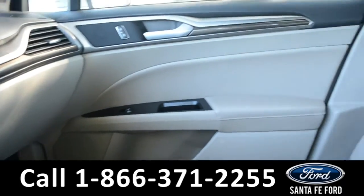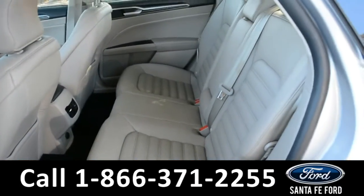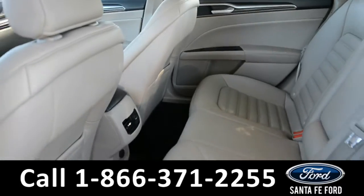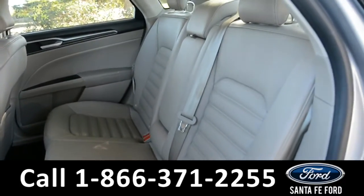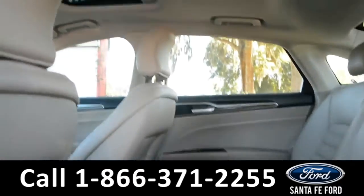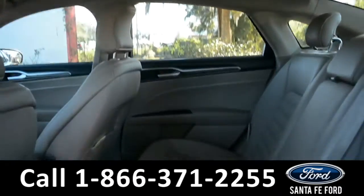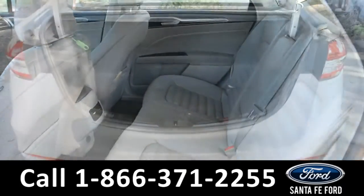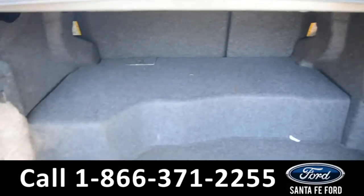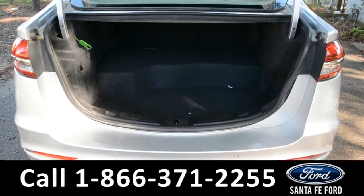Now we'll take a look at the rest of the vehicle. A look into the back seat shows this vehicle has plenty of room for passengers, and the seats do fold down for extra storage space in the cargo area if needed. This vehicle is also equipped with a sunroof. Taking a look into the cargo space of this Ford Fusion, you can see there's plenty of room for storage, and again, the back seats do fold down for extra space if needed.